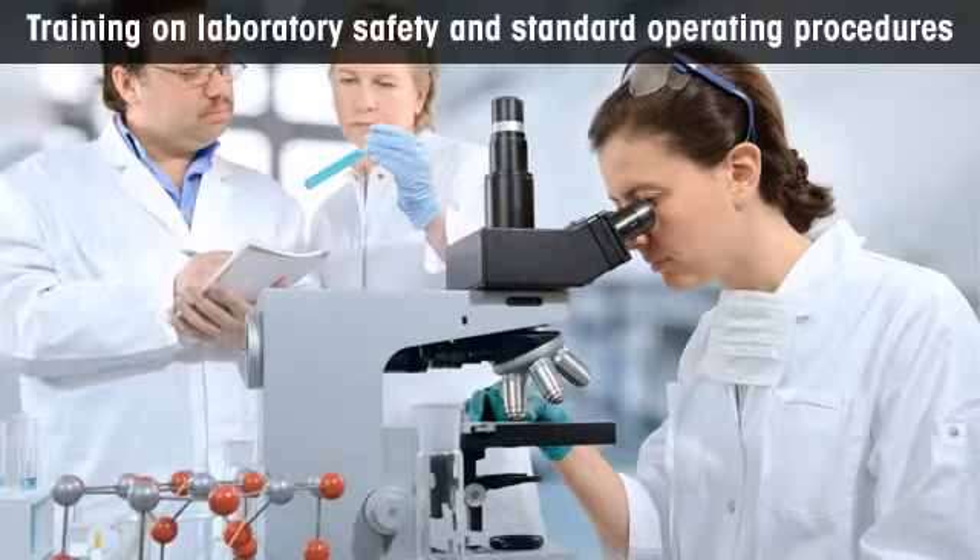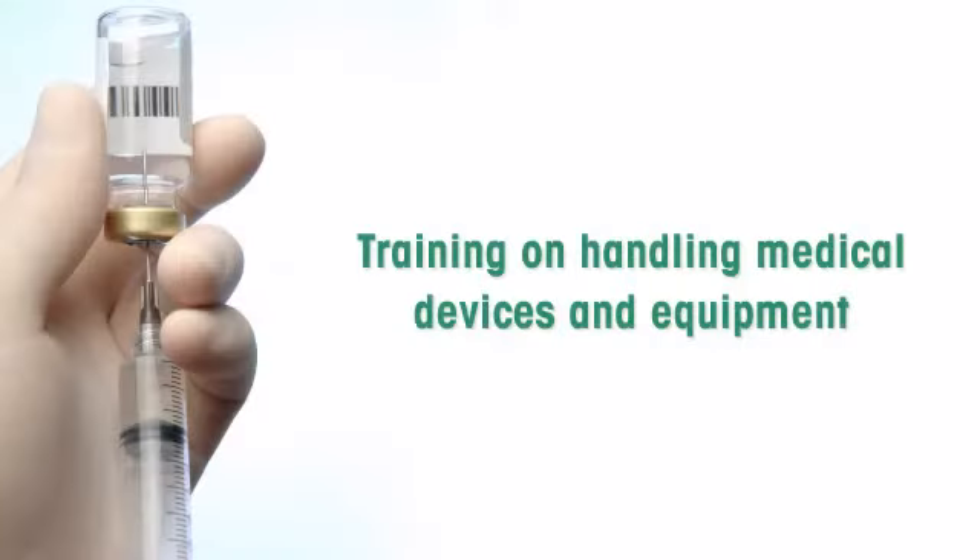Training can be in any of the following areas. Safety and standard operating procedures are unique to each organization, and these need to be regularly emphasized to employees through training programs. In order to ensure their safety, employees need to be trained to handle devices and equipment correctly and carefully.